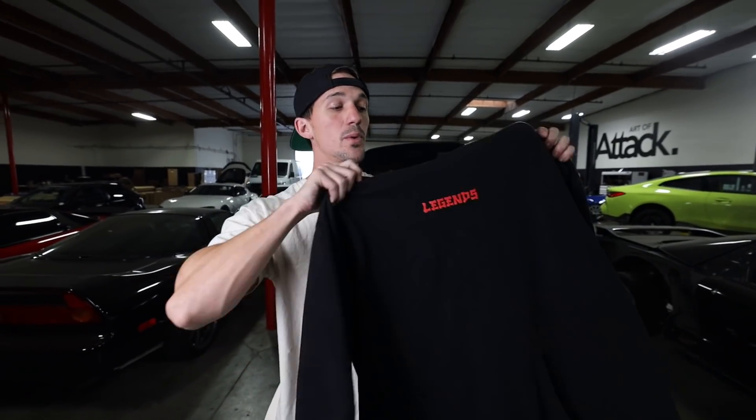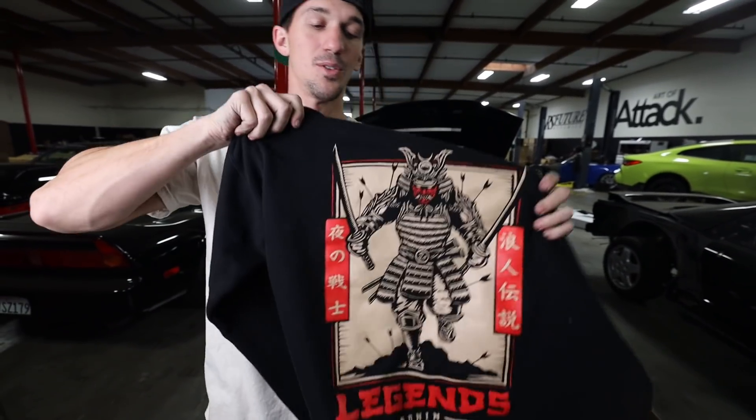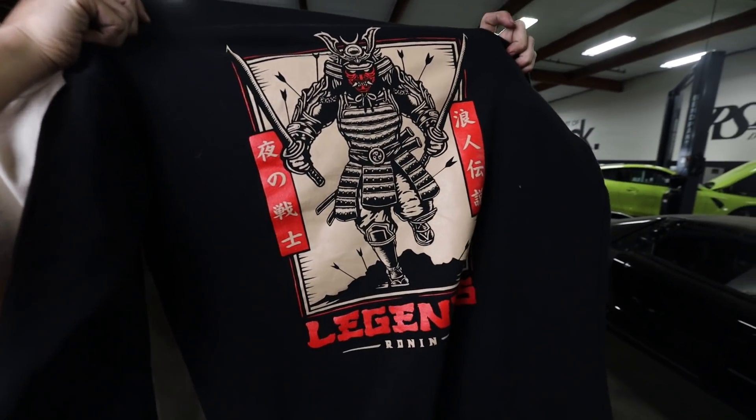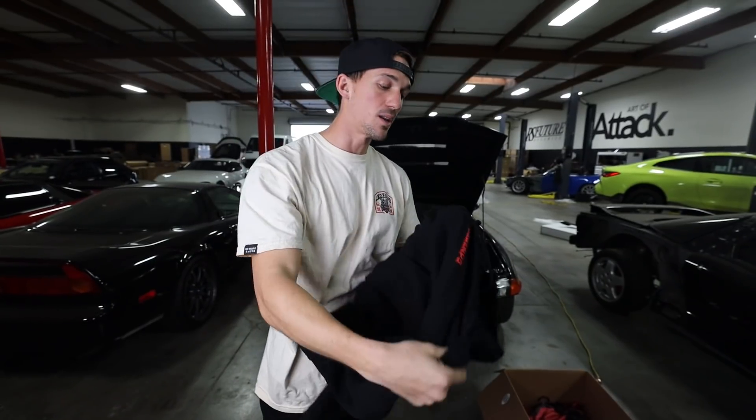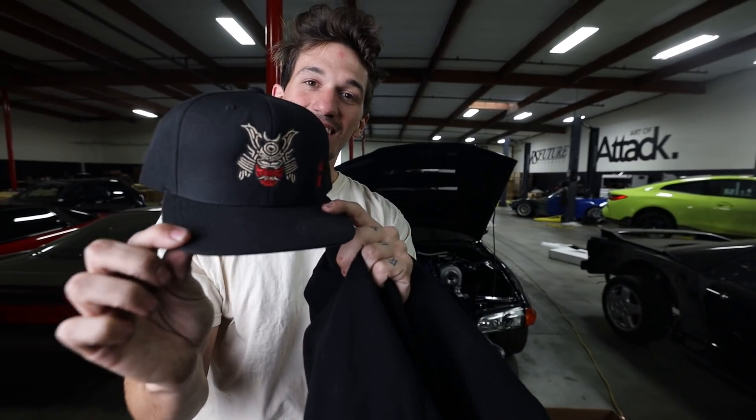And of course, it's winter time, it's getting cold — we went ahead and did a black hoodie as well. Here's the front with the insane artwork on the back. It is super dope. This black hoodie also kind of looks like the black shirt too, just so you guys can get an idea. We also did an all new hat — my new favorite Legends hat. This thing is awesome.